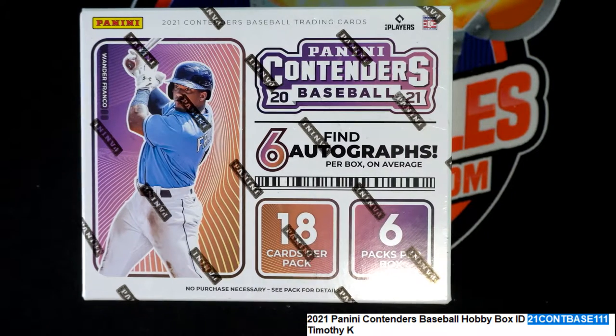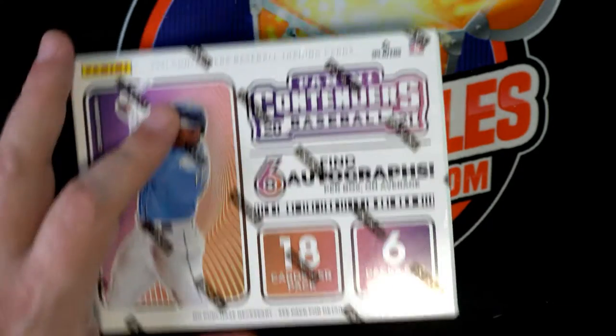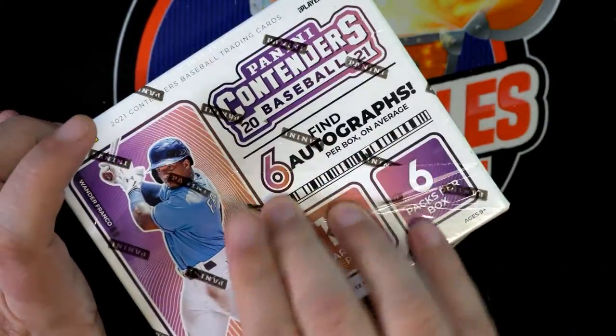VK, good luck to you. You got every single spot in this break so we're not going to do any randoming. Let's just see what we get here coming out of the brimp and 111. I hope you pull something nice in contenders.